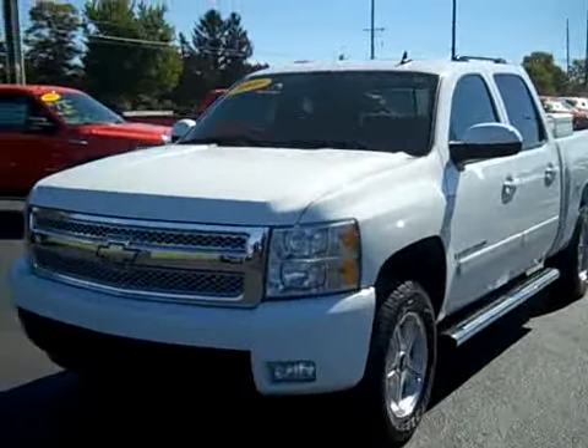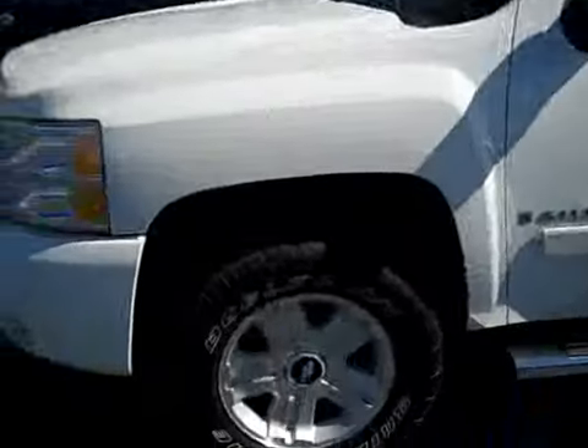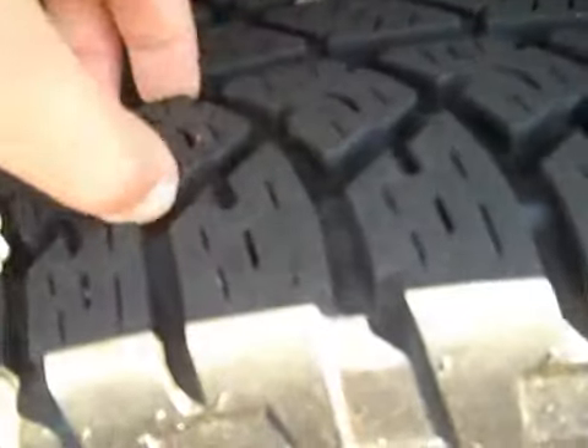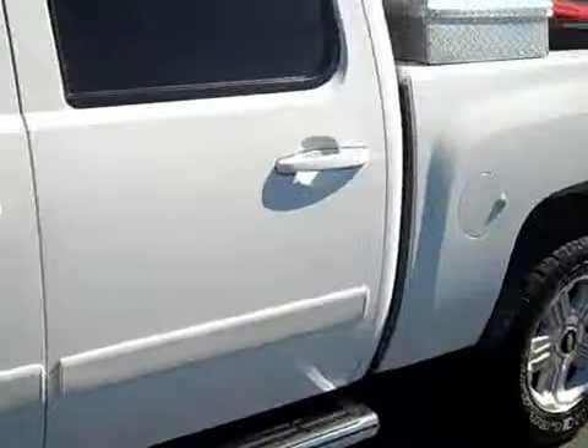Looks great in white, very clean. Nice aluminum wheels and really good tires — they're Bridgestone, in great condition. The tread life is really deep on them still, so tons of miles left on them. Four wheel disc brakes and nice chrome running boards.